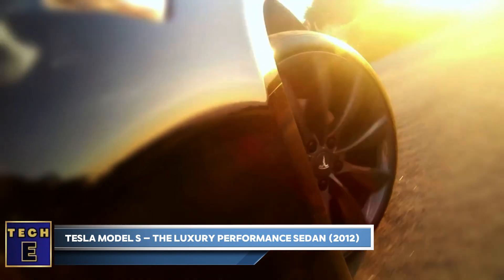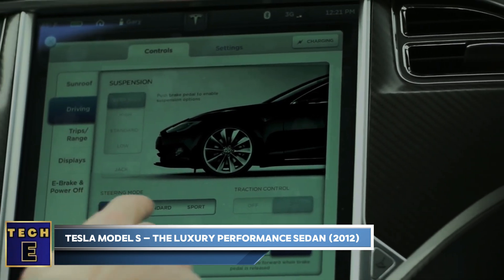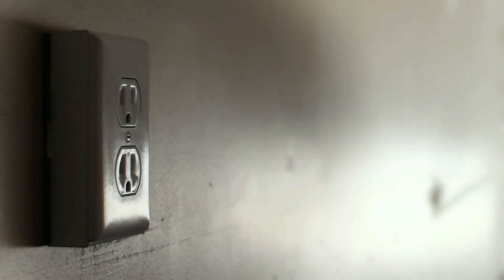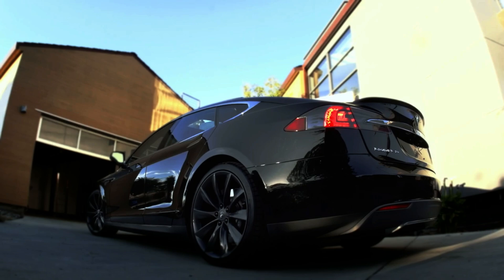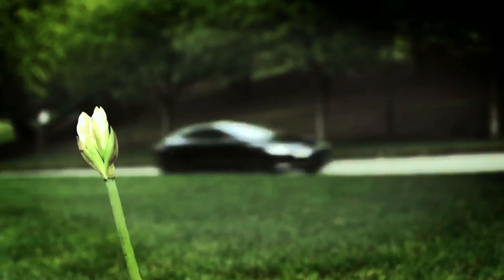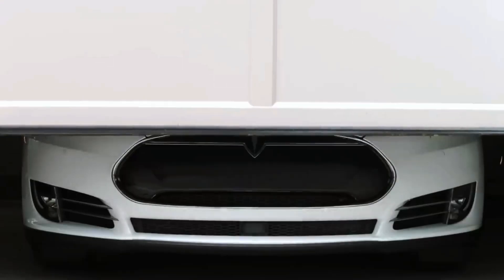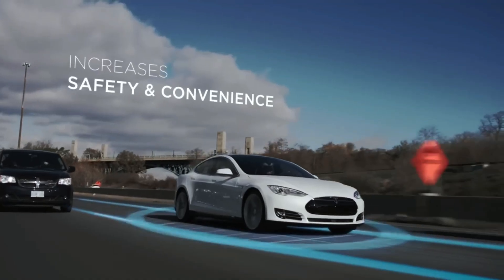Tesla Model S — the luxury performance sedan, 2012. The Tesla Model S: unleash the power, experience the range, embrace the future. The Tesla Model S is not just fast — it's unbelievably fast. The Plaid Model boasts a tri-motor setup that catapults it from 0 to 60 mph in under 2 seconds, faster than many supercars.